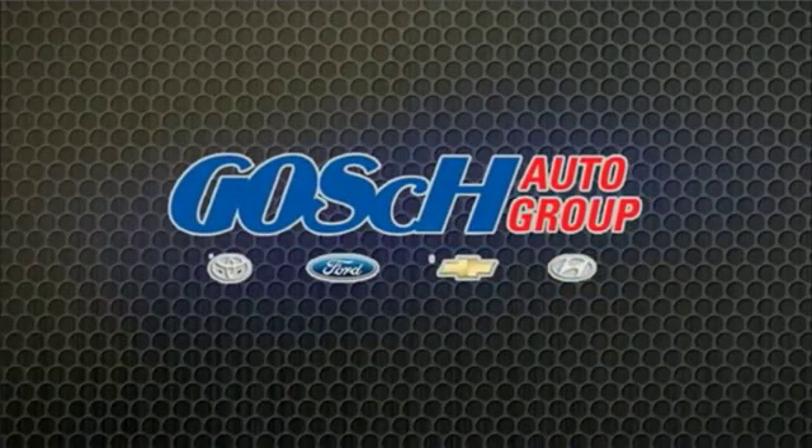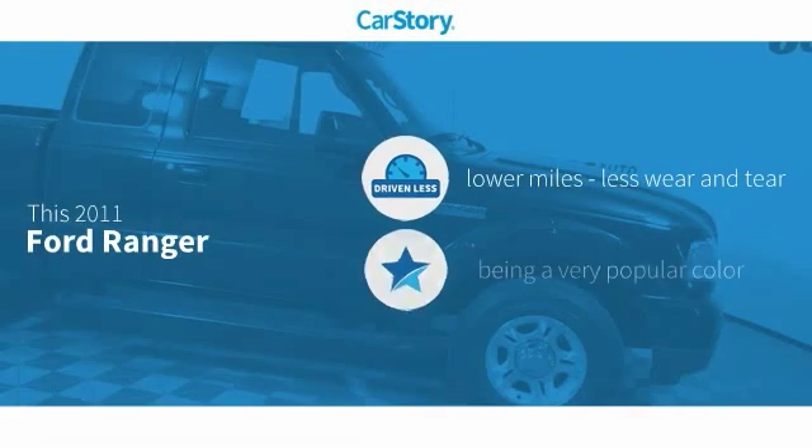Josh Paragraph, the easy way. Car Story research indicates this vehicle as having lower miles with less wear and tear.